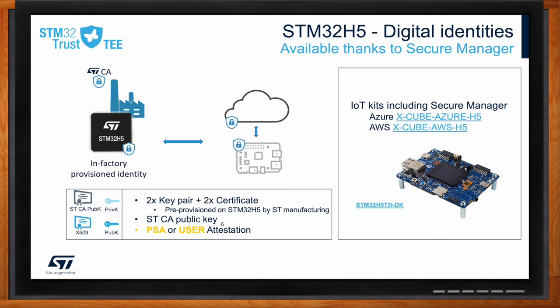On the STM32H5, these credentials are provisioned in ST's factory, eliminating the need for complex provisioning processes. The STM32 Trust T-Secure Manager uses these credentials to provide device attestation, proving the origin, identity, and genuineness of the device. This makes it easier for developers to securely connect their devices to cloud servers without expensive and complex security measures. An example is available through the STM32H573DK development kit and cloud packages, where developers can easily attach to Amazon Web Services or Azure IoT Clouds.